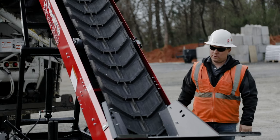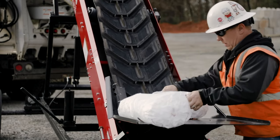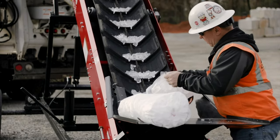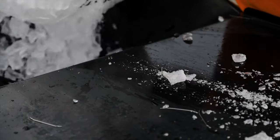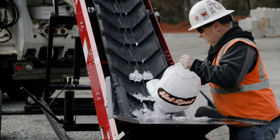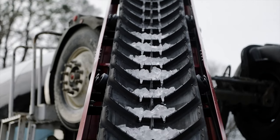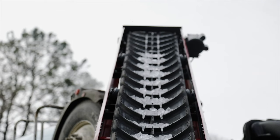It's simple, easy to use, flexible. We can hook it onto our pickup truck, go anywhere, bring it to a job site, ready mix batch plant. It gives us the flexibility to go anywhere, do anything. We can also load ice with it — anywhere, flexible, great to use.